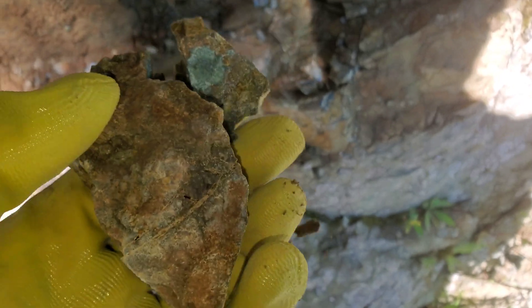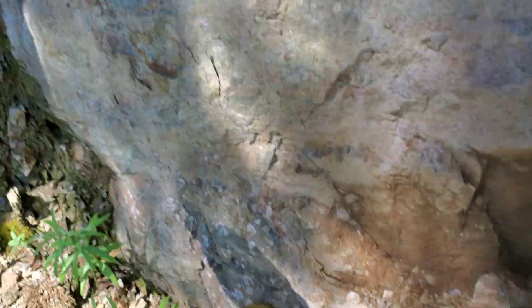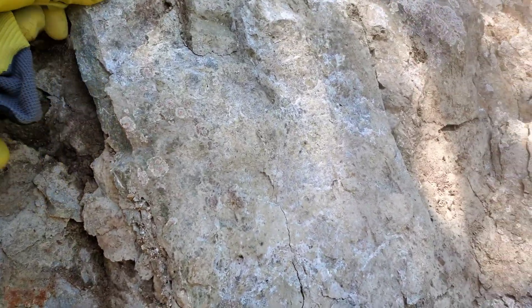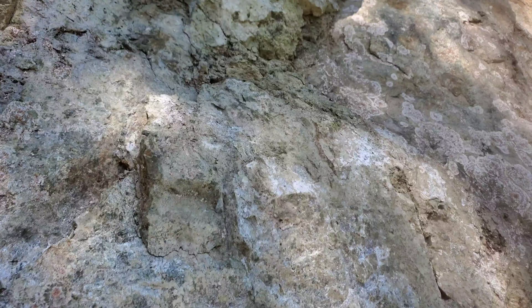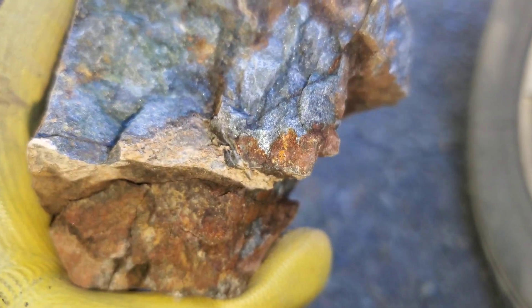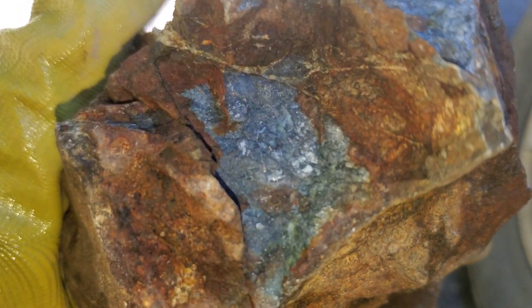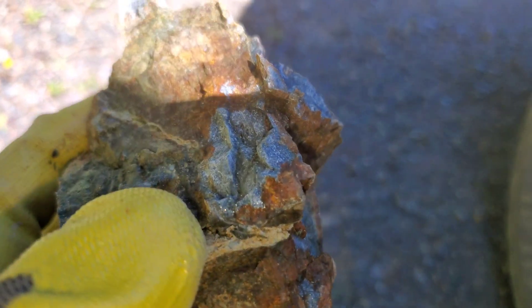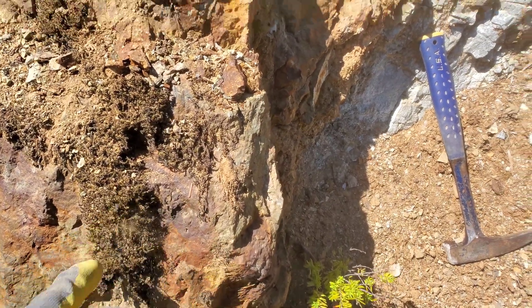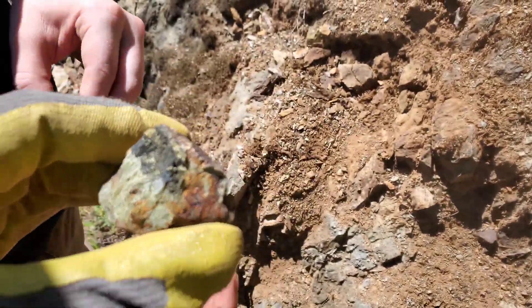Disseminated iron pyrite pretty much in all this grayish siliceous rock, all along here which follows up into here — you got patches of it in here. It looks like you've got some epitotization here, similar to what you see at our new copper showing, which is interesting. Lots of disseminated iron pyrite but I'm not seeing too much of anything else in this area, so we're going to keep on going — we're not too far away from our chalcopyrite showing.